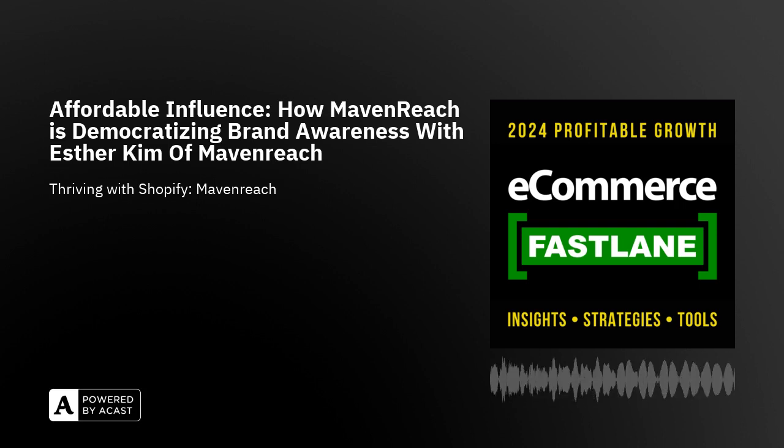What would you recommend as next steps for listeners who want to tap into your expertise and get involved with micro-influencers? Check out our website at mavenreach.com — M-A-V-E-N-R-E-A-C-H dot com. We have case studies, a blog, and a contact us form. If you're interested in scheduling a call, feel free to do so. And as a special offer exclusively for Fastlane listeners: go to the contact us form, fill out your info, enter 'Fastlane' in the note section, and you'll receive 10% off the first three months of services.